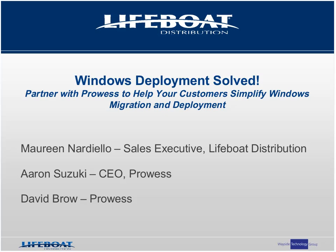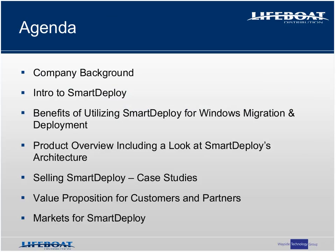Today we are excited to partner with Prowess to introduce you to Smart Deploy. In today's presentation you will see and learn about an award-winning Windows deployment solution that helps organizations of all sizes simplify operating system migration and deployment on both desktops and servers. You will also learn about the benefits of selling Smart Deploy and partnering with Prowess and Lifeboat Distribution to grow your sales to your Windows customers. The agenda will cover company background, an intro to Smart Deploy, product overview including architecture, case studies, value proposition, key markets, and a Q&A session.